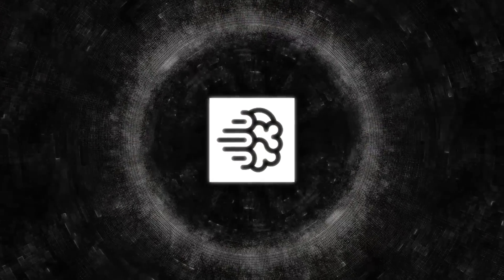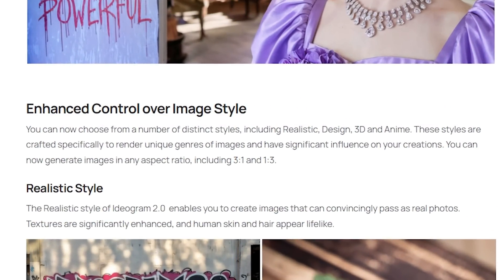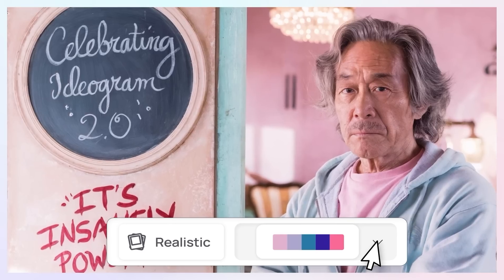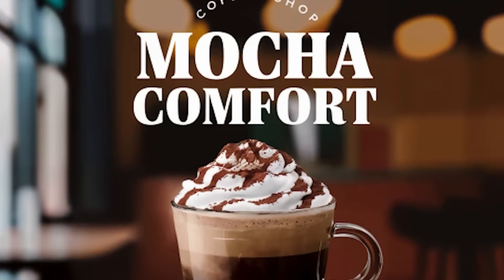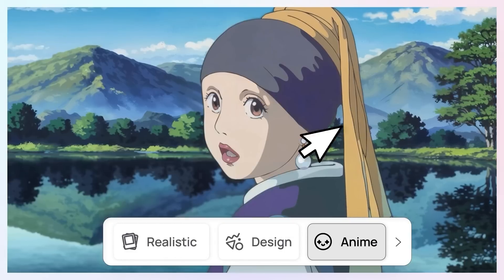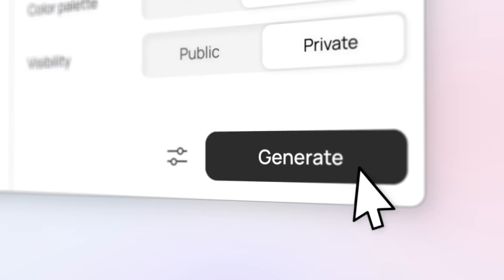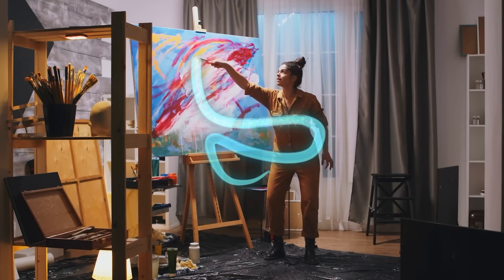Ideagram 2.0 offers five presets that make it easy to get the style you want. First, there's the realism preset, which makes your images look incredibly lifelike, like they were snapped with a camera. The design preset is perfect for graphic design, ensuring your text and visuals are spot-on with no weird glitches. The 3D preset gives your images a polished, computer-generated look. Anime fans will love the anime preset, which nails that manga-style vibe. And finally, the general-purpose preset is versatile and can adapt to whatever kind of prompt you throw at it, making it a great starting point for any creative project.